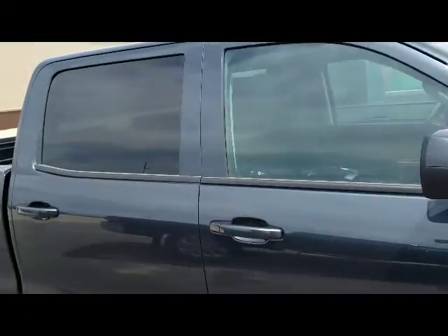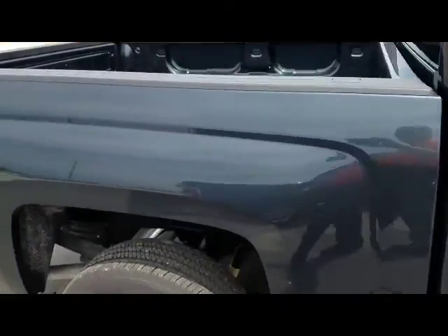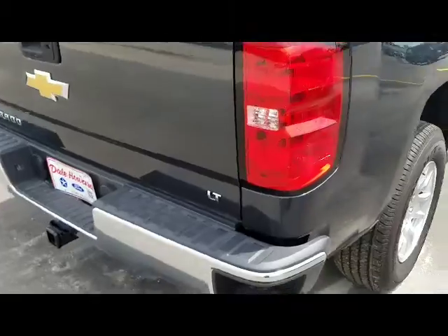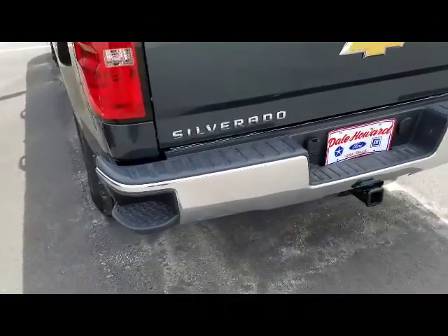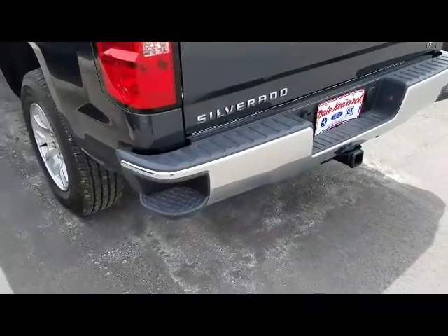Real nice looking truck. It's got the backup camera, it does have the trailering provisions, and it's got the nice bumper corner sidesteps on it.